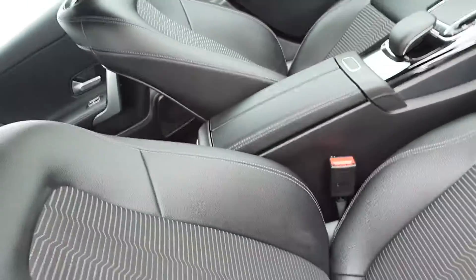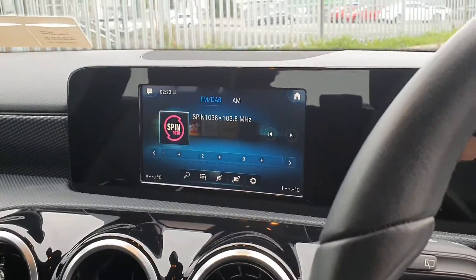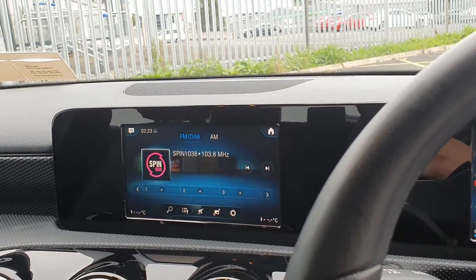The interior is finished off in a half leather interior with centre armrest, screen display for your sat nav, reversing camera, radio and media connection.